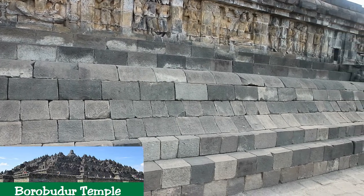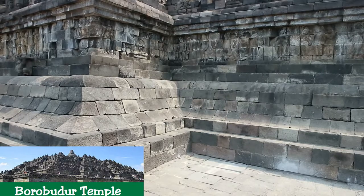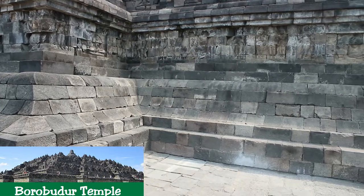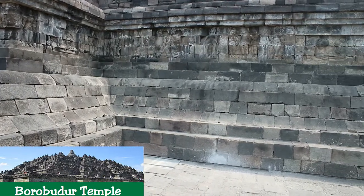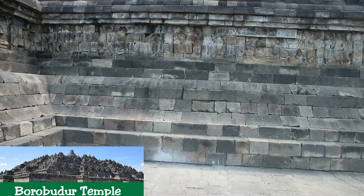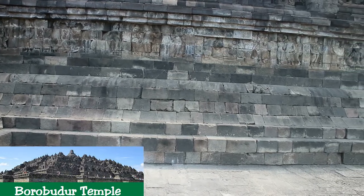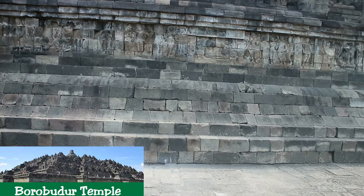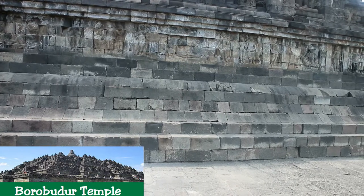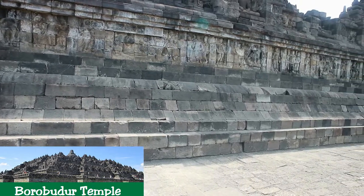Apart from the story of Buddhist cosmology carved in stone, Borobudur has many statues of various Buddhas. The cross-legged statues are seated in a lotus position and distributed on the five square platforms, the Rupadatu level, as well as on the top platform, the Arupadatu level. The Buddha statues are in niches at the Rupadatu level, arranged in rows on the outer sides of the balustrades, with the number decreasing at upper levels. The first balustrades have 104 niches, the second 104, the third 88, the fourth 72, and the fifth 64, totaling 432 Buddha statues at the Rupadatu level.